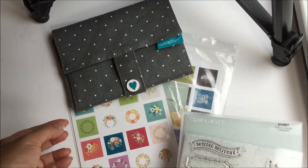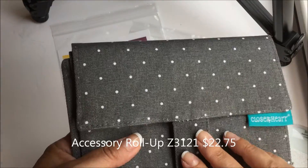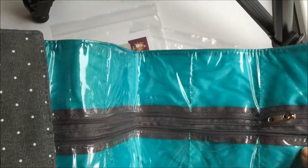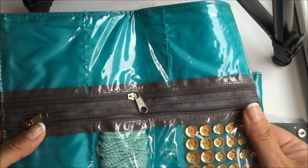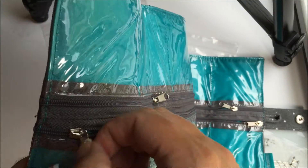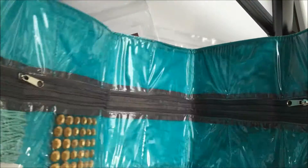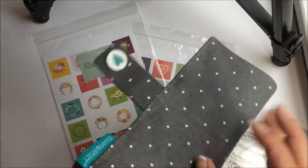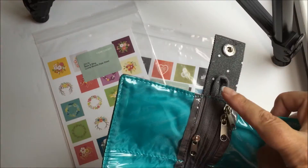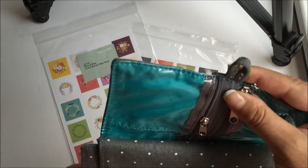There's another organization piece which is the accessory roll up. When you open it up, it has little pockets and you can use it for storing your accessories. It's got a two-way zipper so you can unzip it from each end, roll it back up and snap it up. Also, both of these organizers have a small hook on the top so you could actually hang them off of something.